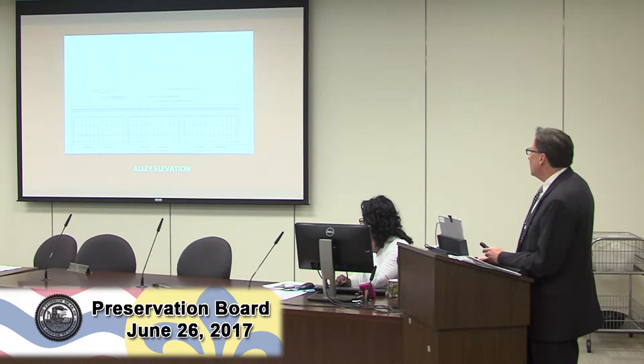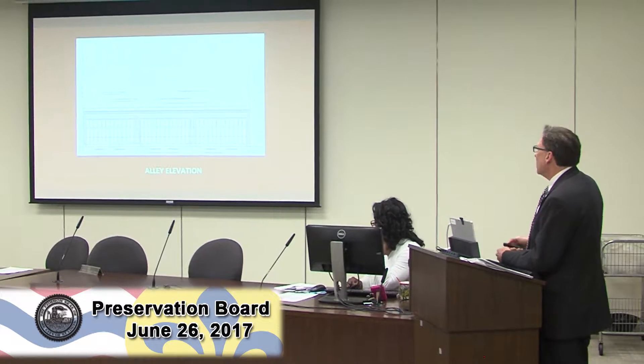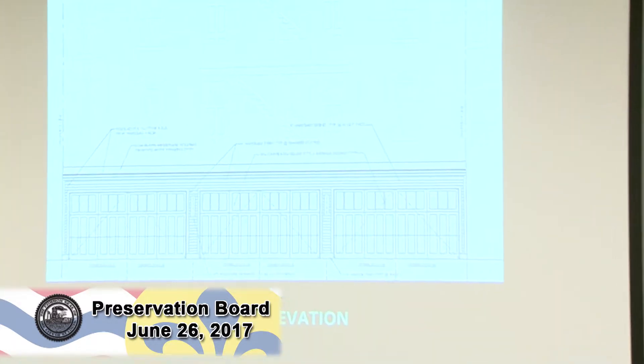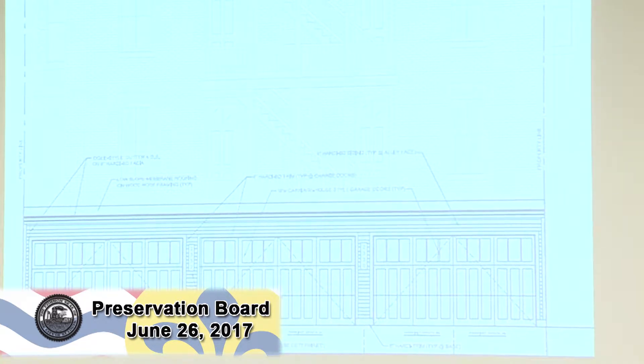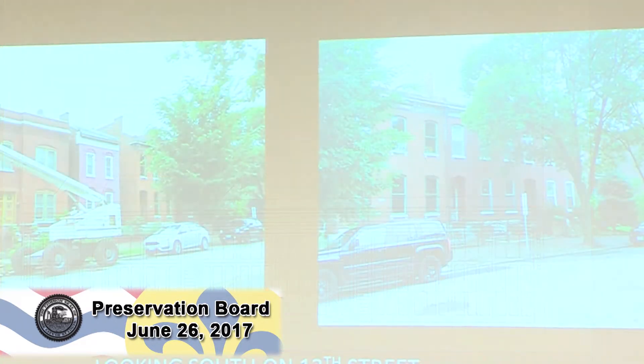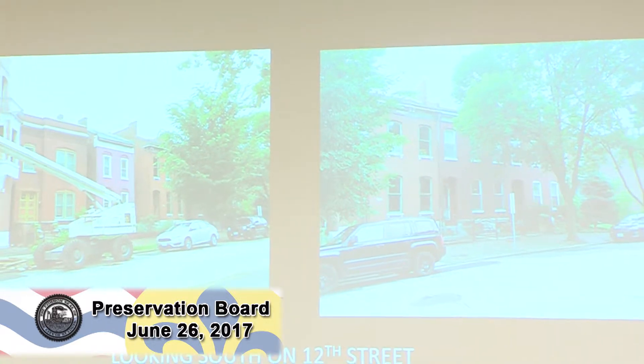The alley view again shows a garage port. The developer has proposed an appropriately styled door design. Staff then reviews the context of the surrounding area.